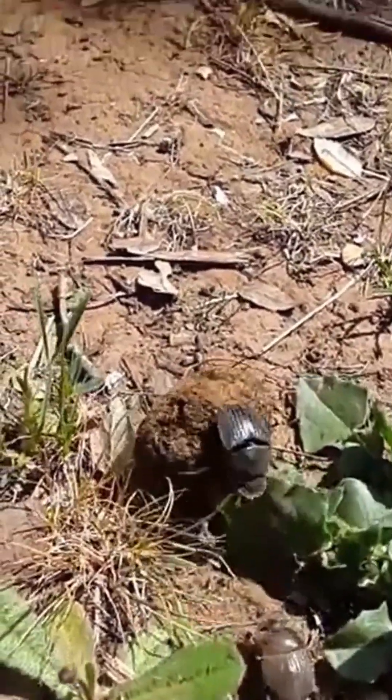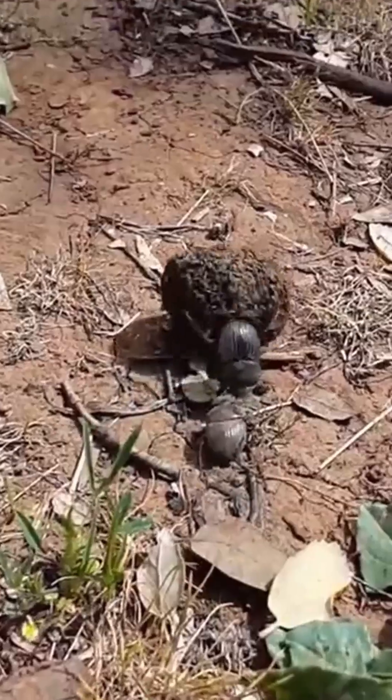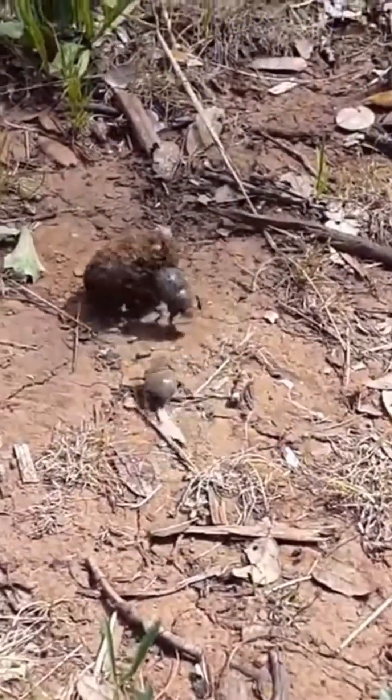So how do dung beetles, which are small, frequently surrounded by large vegetation, and often rolling their ball upside down, remain on a straight course?